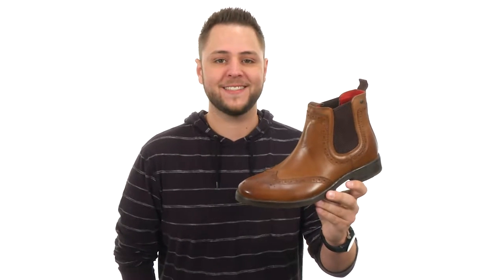Hey, what's going on guys? My name's Richard and today we're checking out Southwark from FaceLondon.